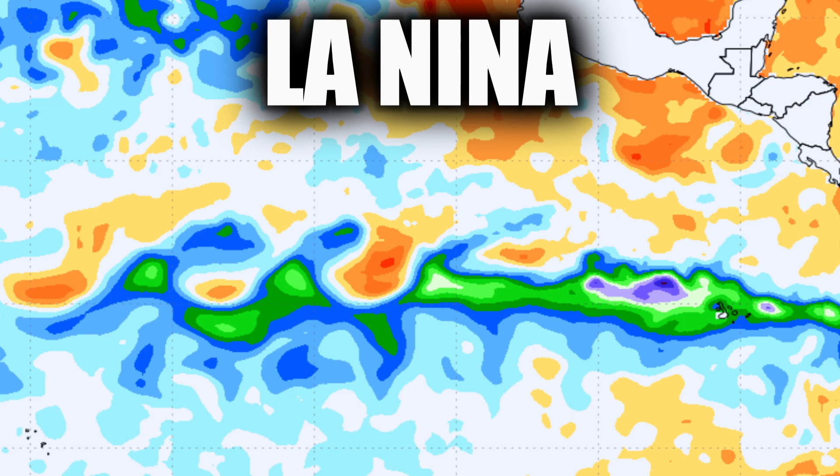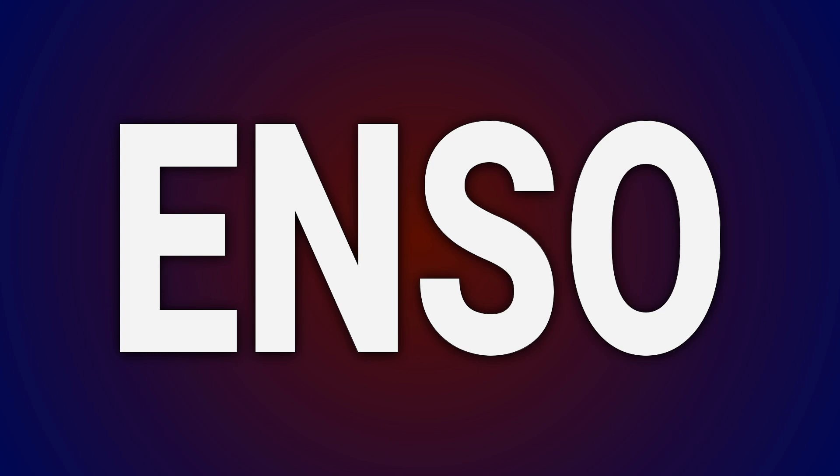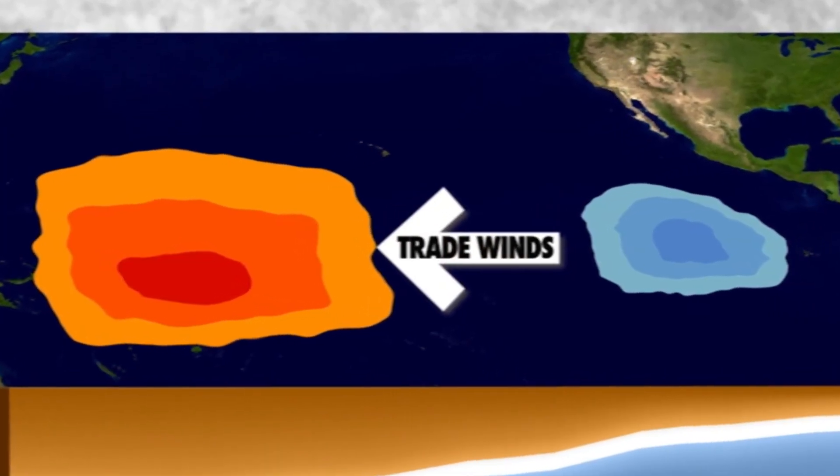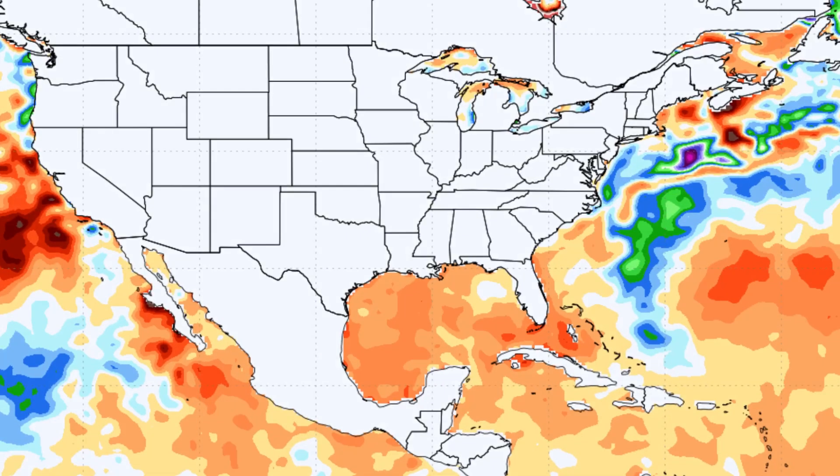A La Niña climate pattern is one of three phases of the El Niño Southern Oscillation, or ENSO. ENSO involves the constantly changing trade winds over the Pacific and how they affect water temperatures. For us in America,